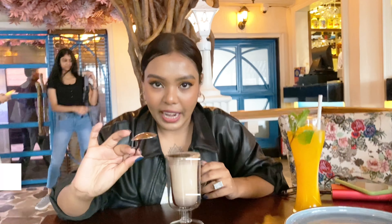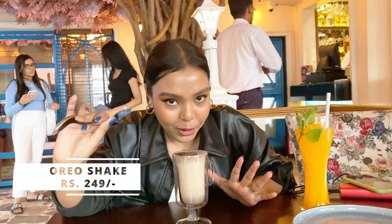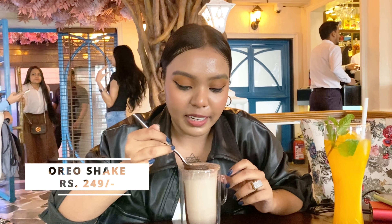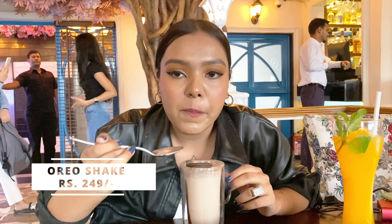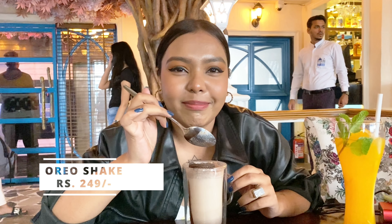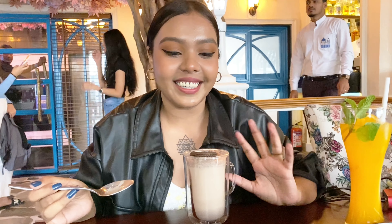Sumit is letting me try his shake. This smells like Oreo — I know it'll taste like Oreo as well, but let me try. It's not that good, honestly. It's just like milk and oil. It's okay, but nothing special.